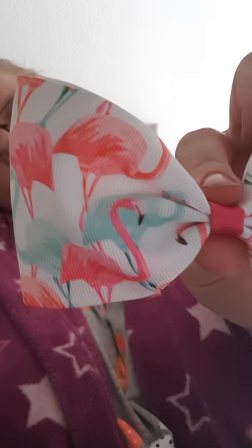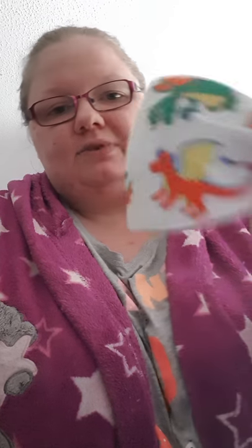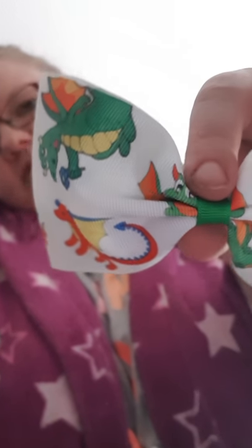A lot of the sale items are tux bows and they've come in two different parcels. The first tux bow is this flamingo one - I just thought it was very summery and went with quite a lot of her dresses. I just loved the colours on it. These are £1.50 each, which I think is a brilliant price. Then we got the dragon one. Dragons are something my stepdad - Libby's granddad who passed away - loved, so it's kind of another way to keep his memory alive. It's just got different dragons on, again a tux bow.